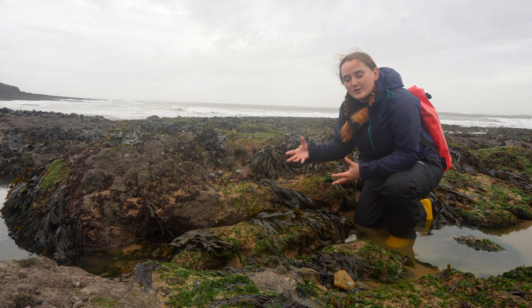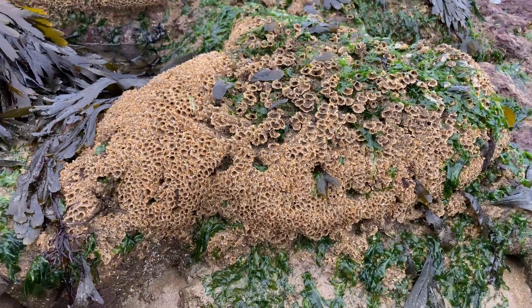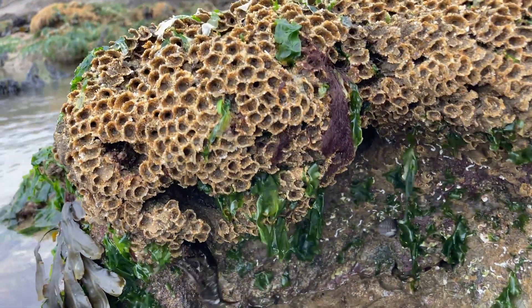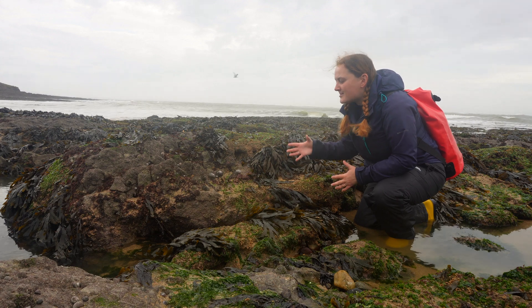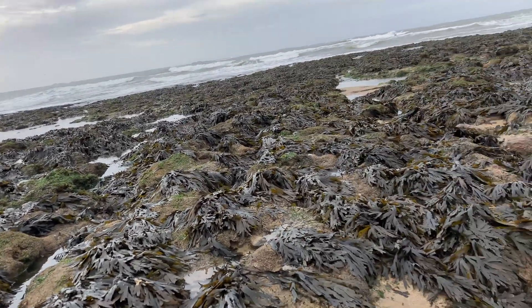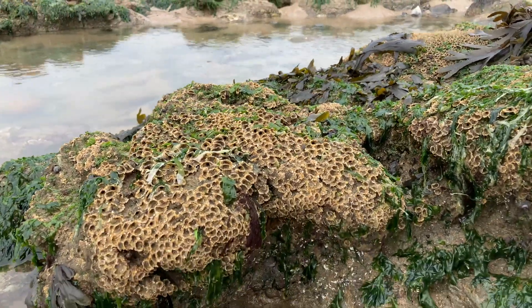What a Sabellaria worm will do is form a kind of sandy shell around itself like a tube, and lots of Sabellaria worms will live together and they'll start to build and build and build — just like coral — these big reef ecosystems. I'm having to be careful where I walk today because there's bits of rock and growing out of that rock are these big giant almost honeycomb-like clumps of these worms.